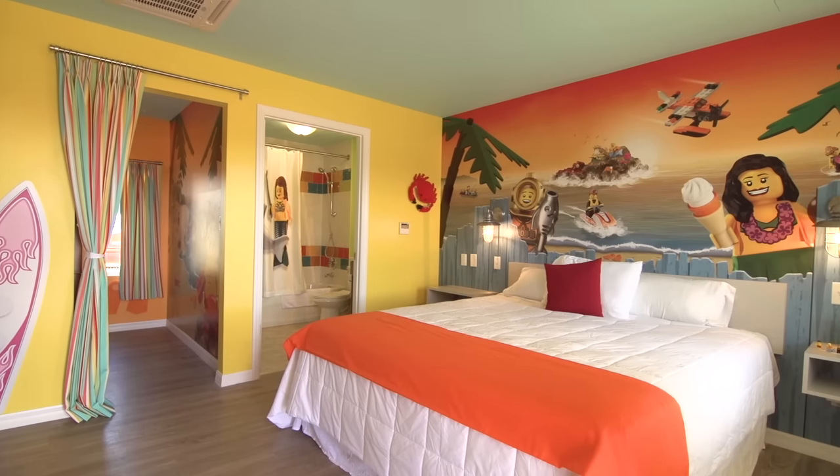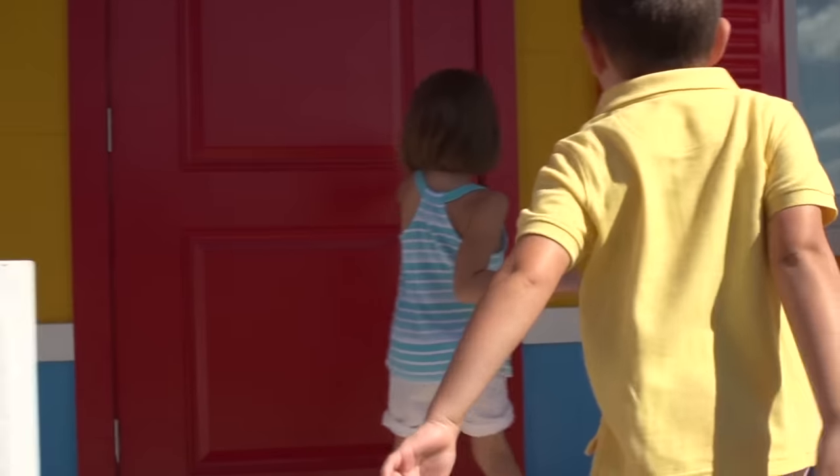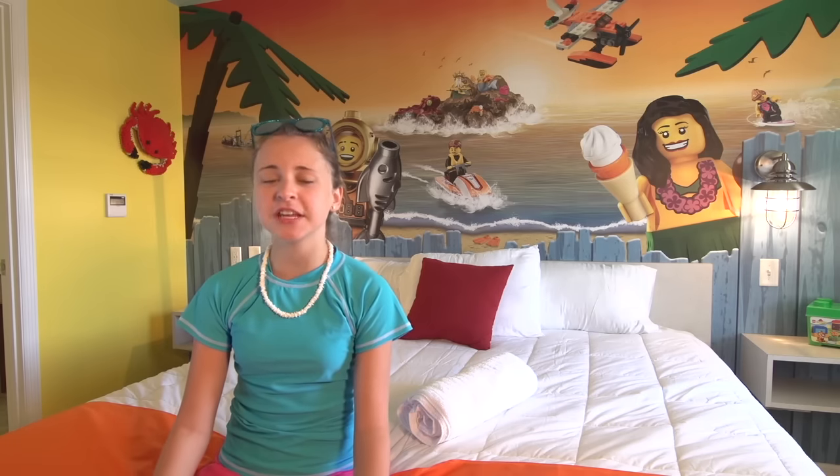We'll announce even more amenities and room rates soon, plus a cool new check-in service that will make vacationing at Legoland Florida Resort as carefree as a day at the beach. Legoland Beach Retreat will more than double our current on-site accommodations, which means you have even more reasons to play and stay at Legoland Florida Resort.